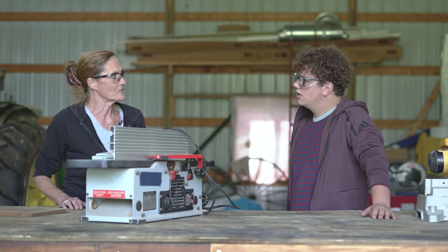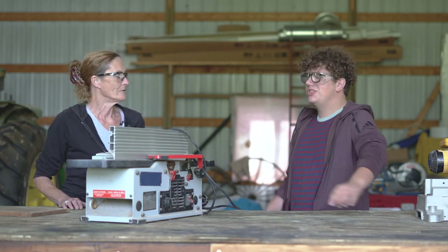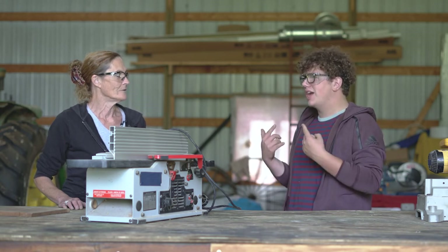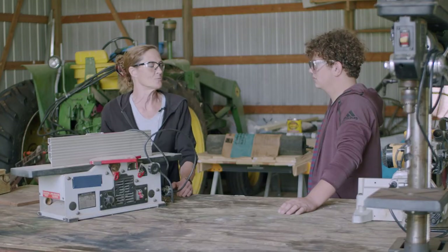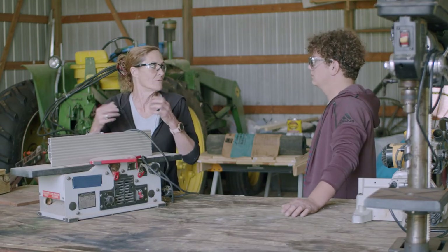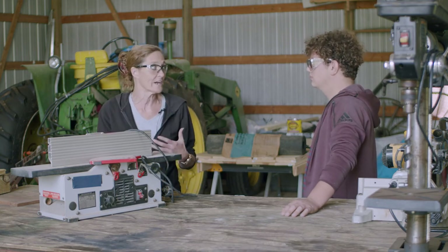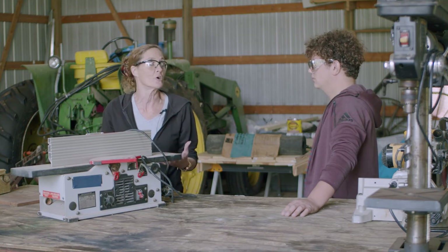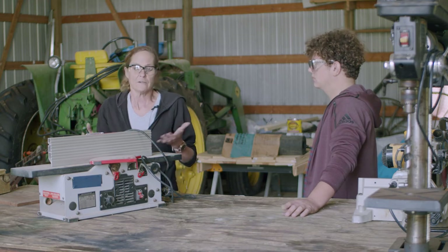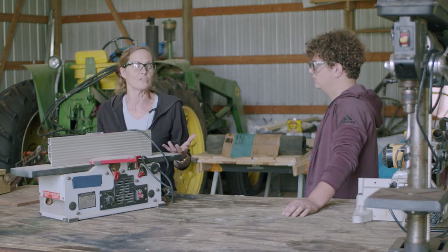So Lisa, you mentioned we need safety glasses and that this is a noisy machine — when would we consider using ear protection when working with tools? You would consider ear protection when you're in an echoey type of building. You still want to be able to hear your tools and the RPMs and how they're reacting to what you're using them for, so you can tell if you're binding it up or putting too much pressure on it. It depends on how sensitive your ears are and what tool you're using.